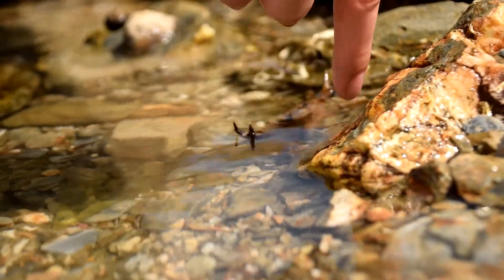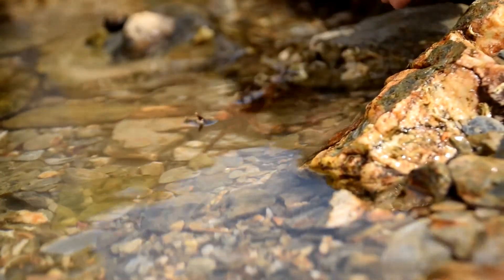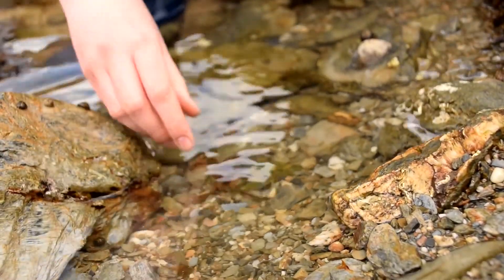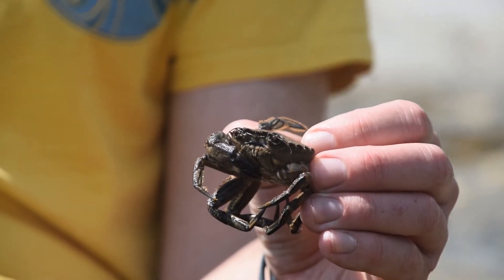Can velvet swimming crabs pinch you? Yes, they definitely can. They are the most aggressive species you're likely to come across when rock pooling, so certainly be careful handling them — and avoid handling them altogether if you're unsure.